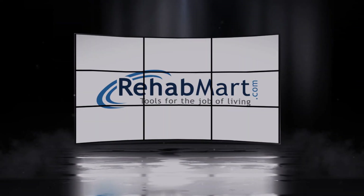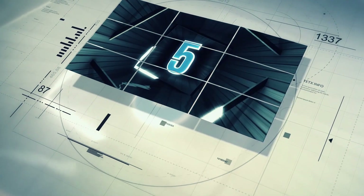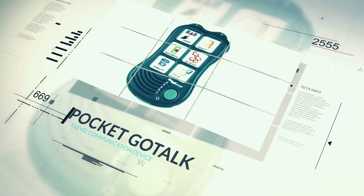Let's break down the top 5 AAC devices brought to you by RehabMart.com. Starting us off at number 5 is the Pocket GoTalk 5-Level Communication Device.